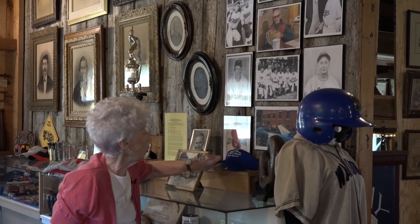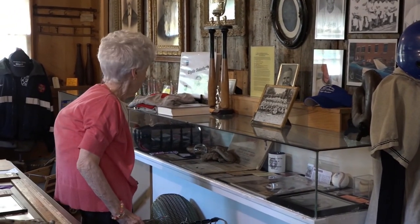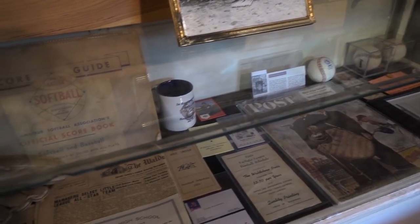Clyde Soukforth was a scout for the Brooklyn Dodgers and was instrumental in bringing Jackie Robinson to the major leagues. People have been very generous in giving us memorabilia from baseball teams and baseball over the years.